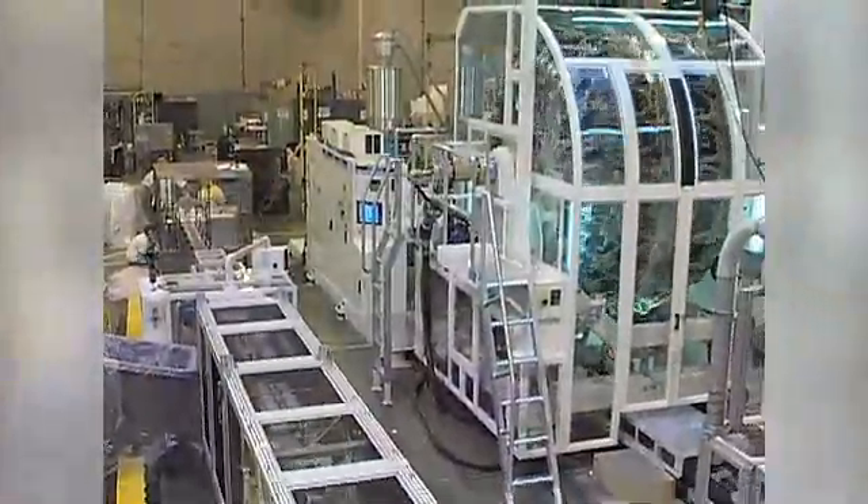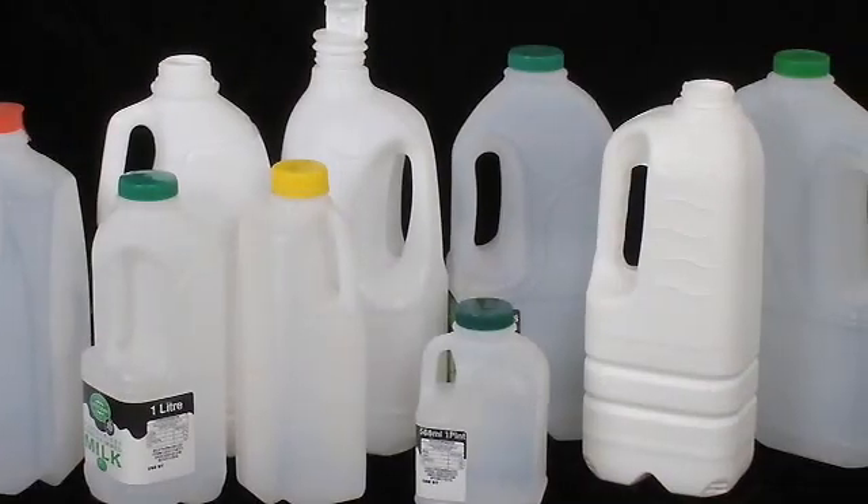Graham Engineering has again raised the bar in the production of lightweight handlebar dairy bottles.